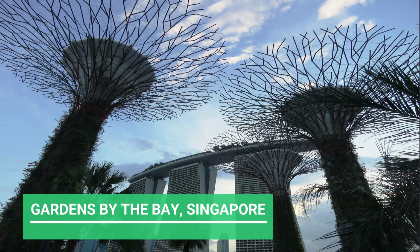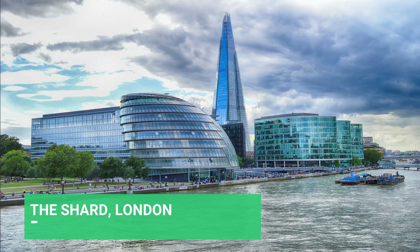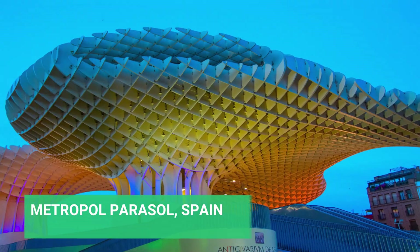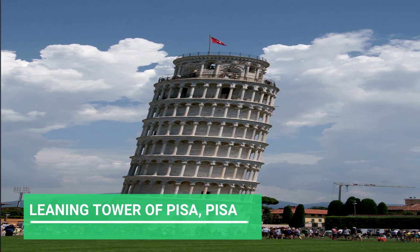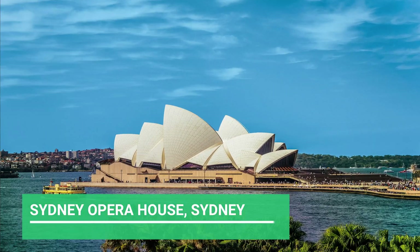Guys, I really want all of you to pay full attention here because I'm going to tell you about some of the world famous structures like Gardens by the Bay Singapore, Linked Hybrid Beijing, The Shard London, Burj Khalifa Dubai, Metropol Parasol Spain, Petronas Towers Kuala Lumpur, Leaning Tower of Pisa, Taj Mahal Agra, and Sydney Opera House Sydney.